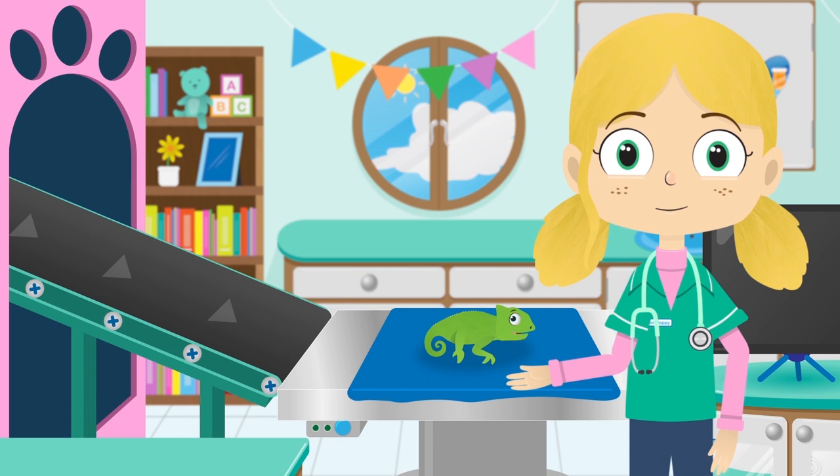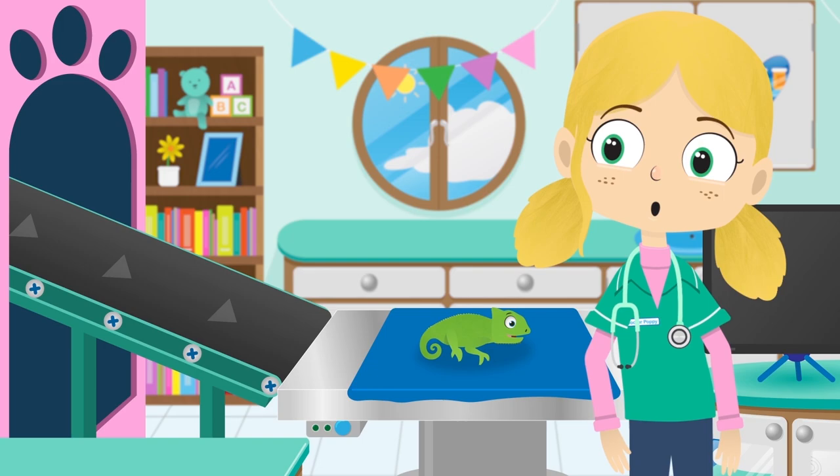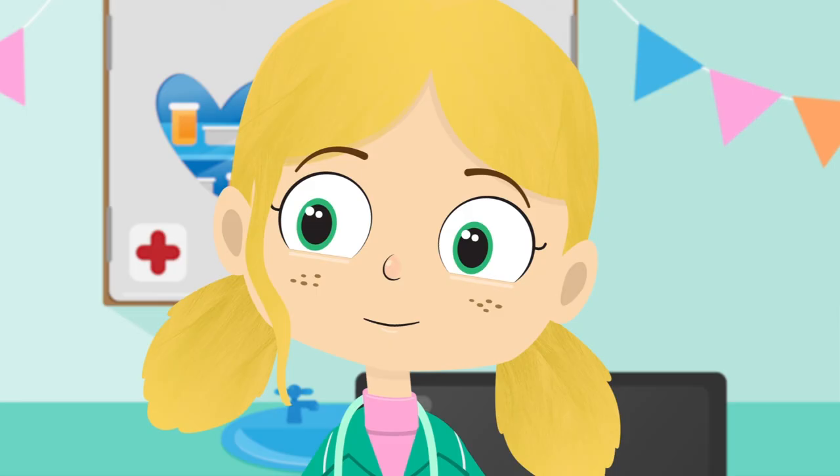A chameleon has special skin, which means they can change colour to blend in with their background. This is called camouflage. Let's test it out, shall we Colin?